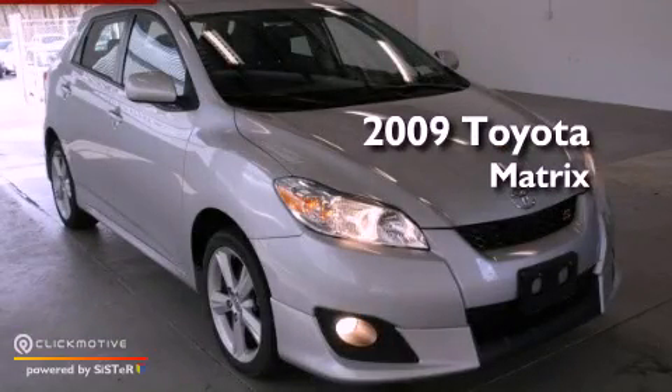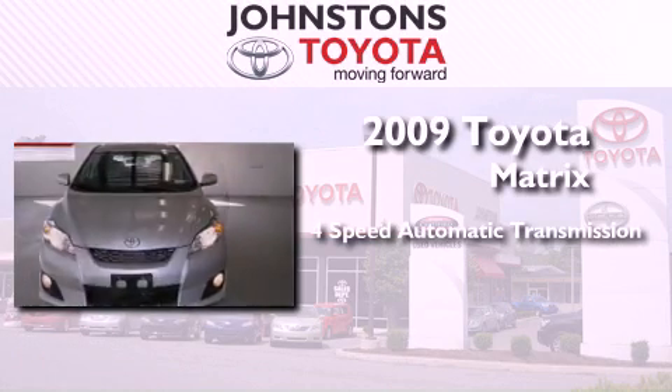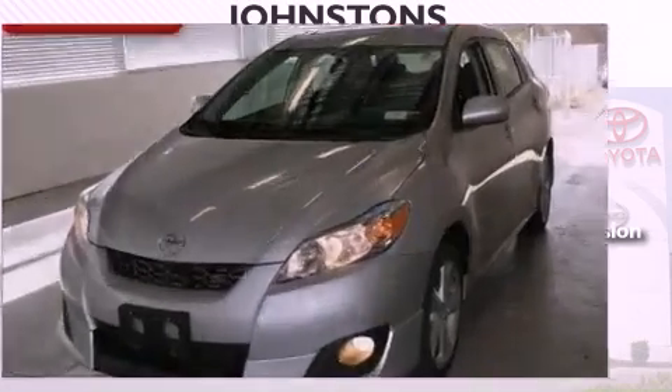This is a brand new 2009 Toyota Matrix. This vehicle has seating for five adults, an inline four-cylinder engine, and the added safety and control of all-wheel drive.